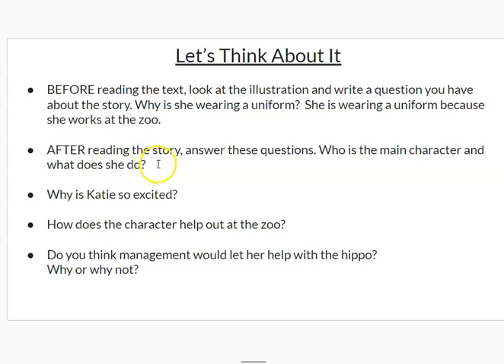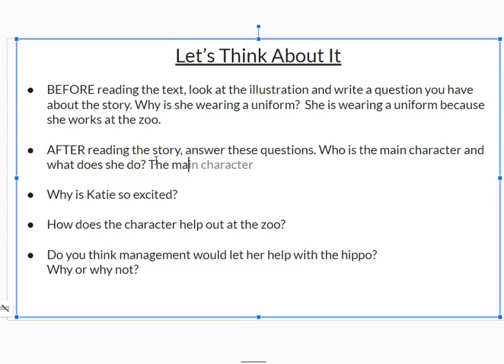Who is the main character, and what does she do? The main character is Katie. She is a zookeeper.